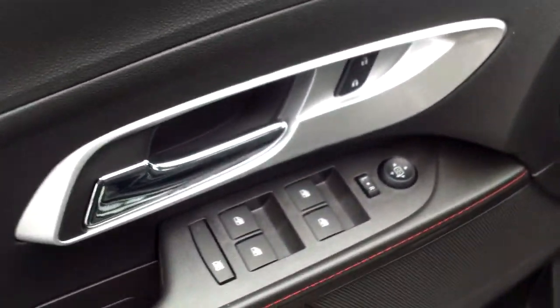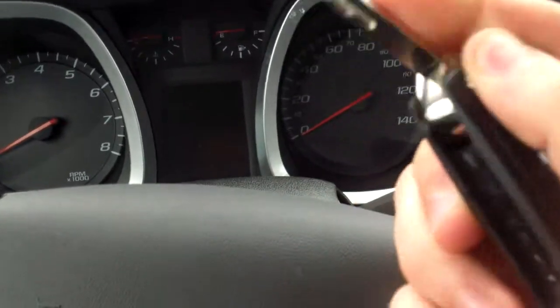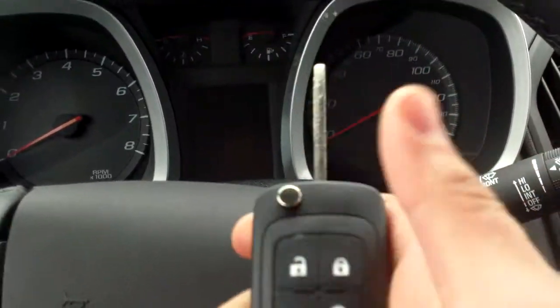On the inside, power everything — windows, mirrors, locks, including your power seat. You got this cool little key fob. I always thought they were cool — almost like a switchblade, just pop it right open. Got the remote start on there.